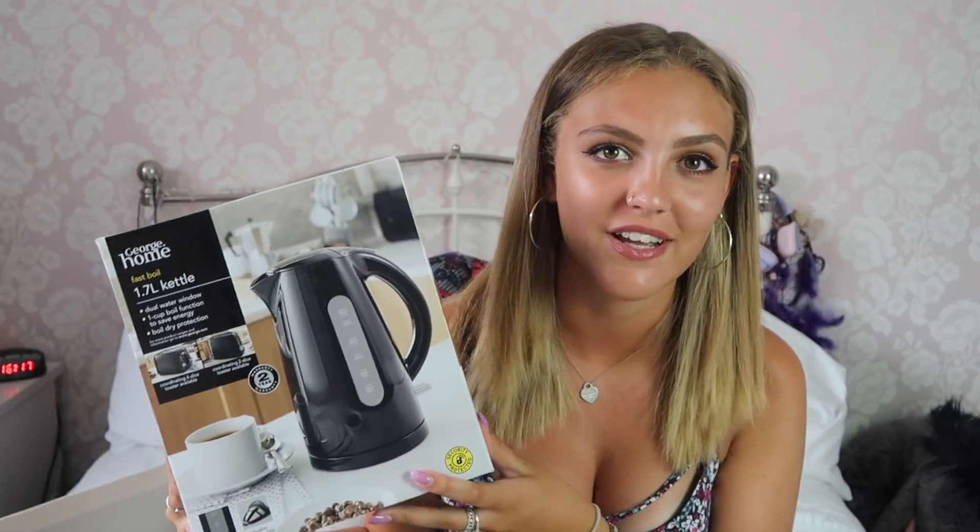Lastly I ordered this kettle online from Asda because I wasn't sure my local store would have kitchen appliances — but they actually had loads. I got it reduced in the sale for 12 pounds. It's a simple black kettle, nothing special, but even if someone else in my flat brings a kettle I can keep mine in my room because I drink a lot of tea and coffee. Twelve pounds, does the job.